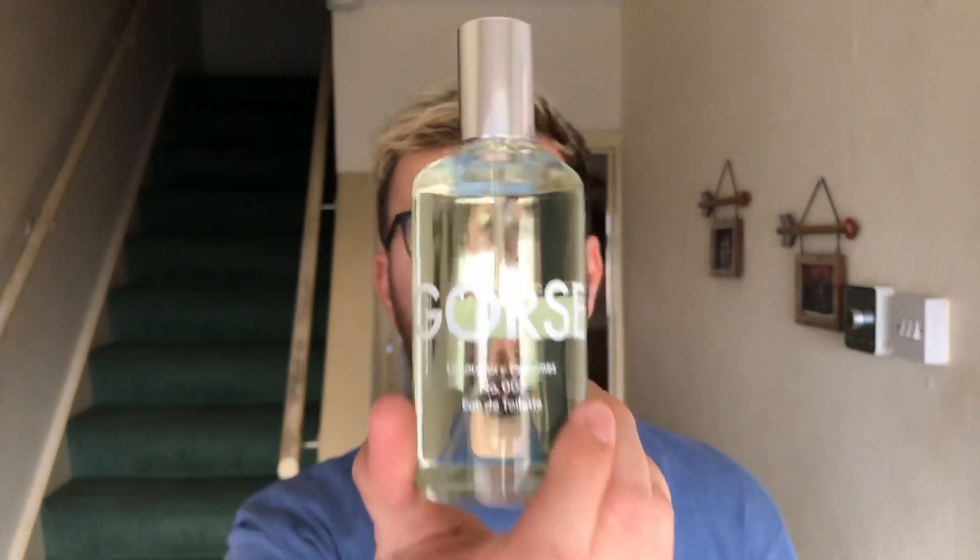Good morning, afternoon, evening or nighttime, wherever and whenever you may be watching this video. Thanks for clicking. Today I'm going to talk about the fragrance Gorse by the house Laboratory Perfumes.